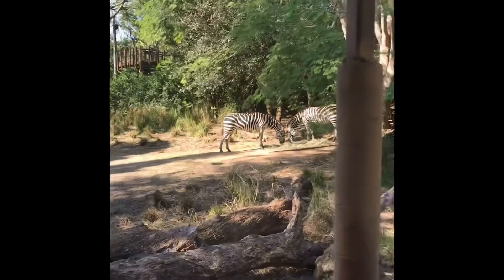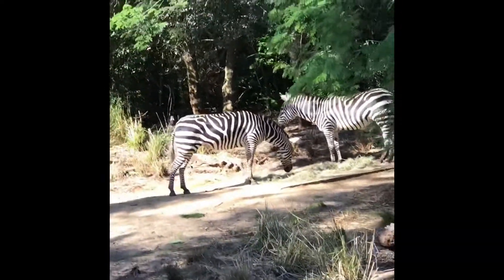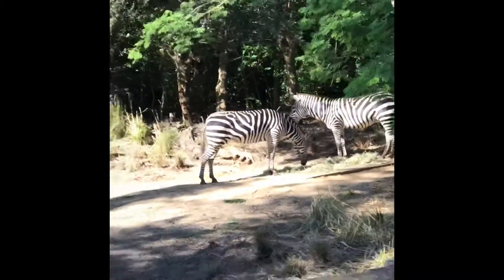Now zebras might look like docile creatures, but those back hindquarters are powerful enough to break a lion's jaw.